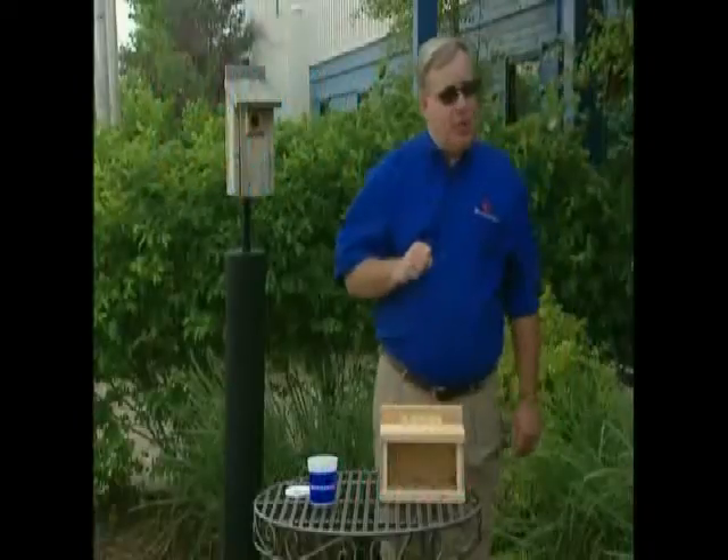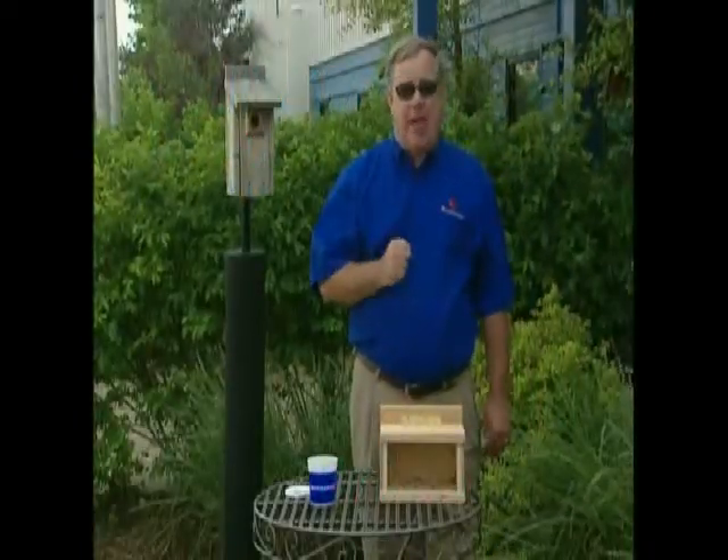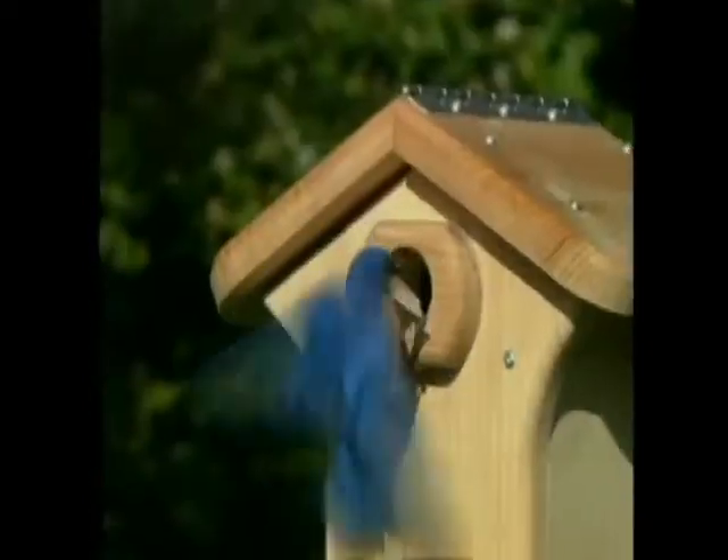Hi, I'm Birdman Mel, and for today's backyard birding tip, we're going to talk about attracting bluebirds to your yard.